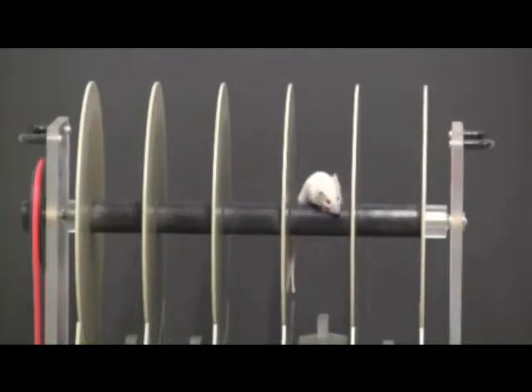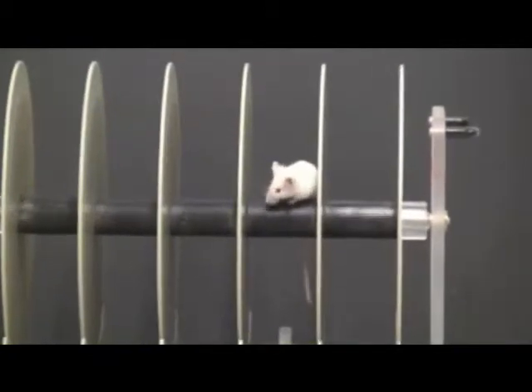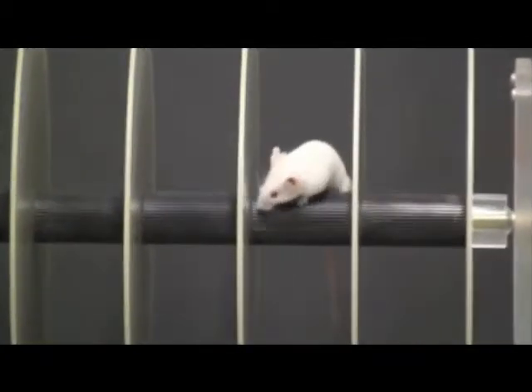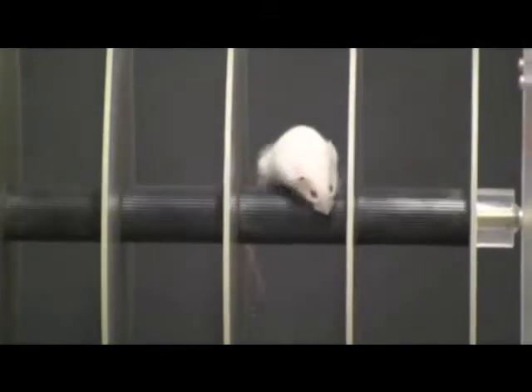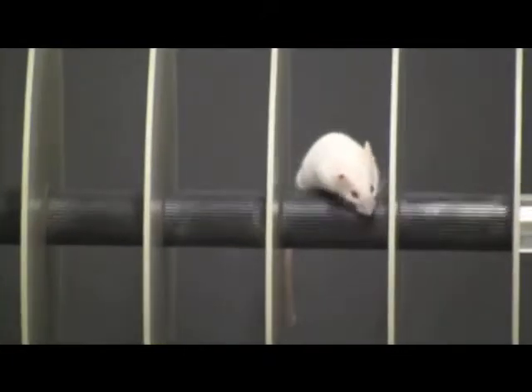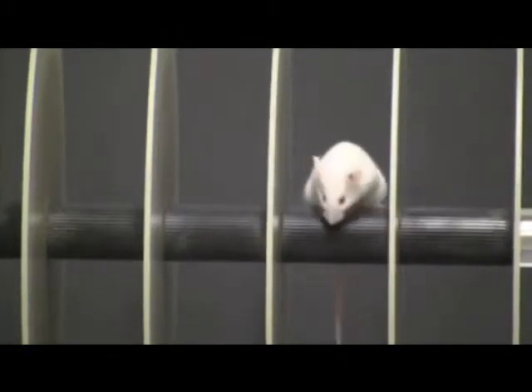After training for three consecutive times of at least 180 seconds at a constant speed of 15 rounds per minute, the time for which an animal can remain on the rotating rod is measured. Each animal undergoes three trials and the longest latency without falling is recorded.